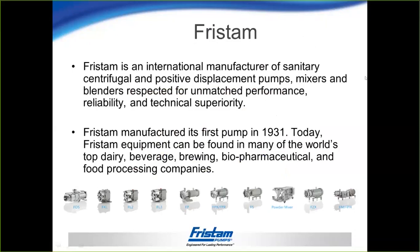This presentation is brought to you by Fristam Pumps, international manufacturer of sanitary centrifugal, PD, mixers, and blenders, respected for unmatched performance, reliability, and technical superiority.